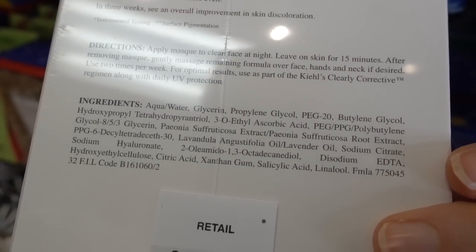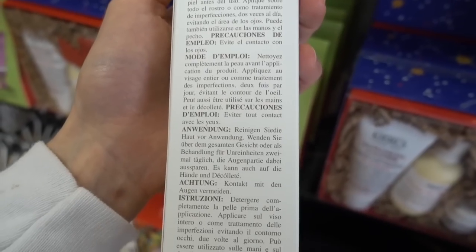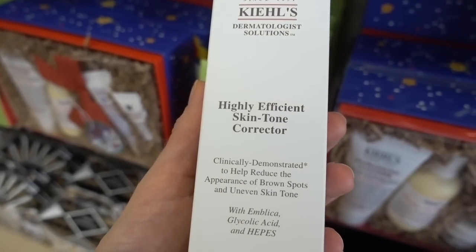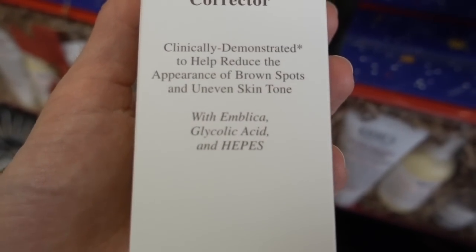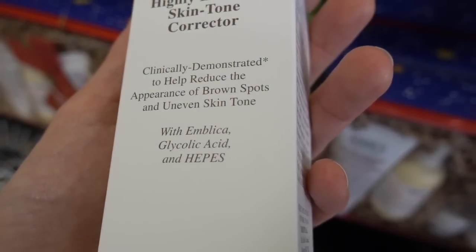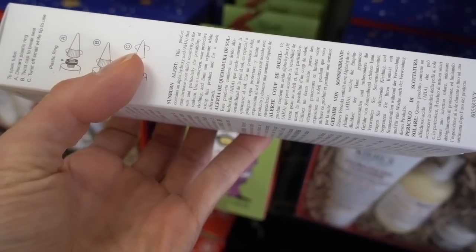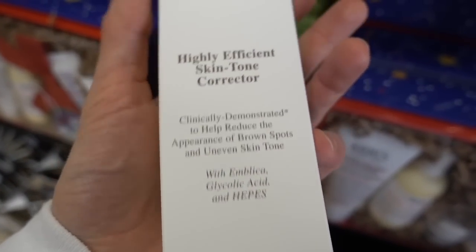This one doesn't look as good as the Neutrogena one. It's got salicylic acid. And this one has glycolic acid in it, which it claims to be buffered in HEPES — that's a type of buffer, and that's important because glycolic acid is largely affected by the pH of the carrier.